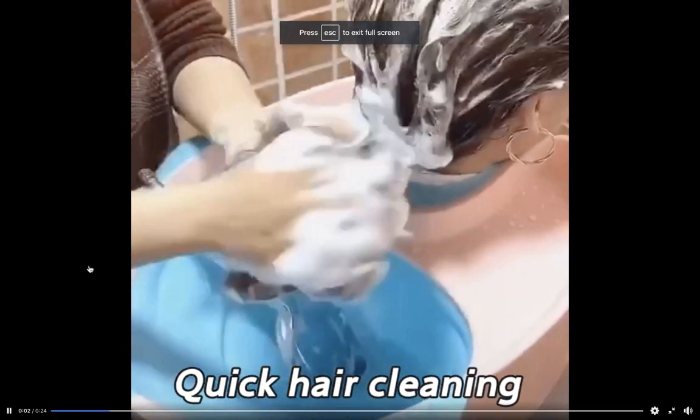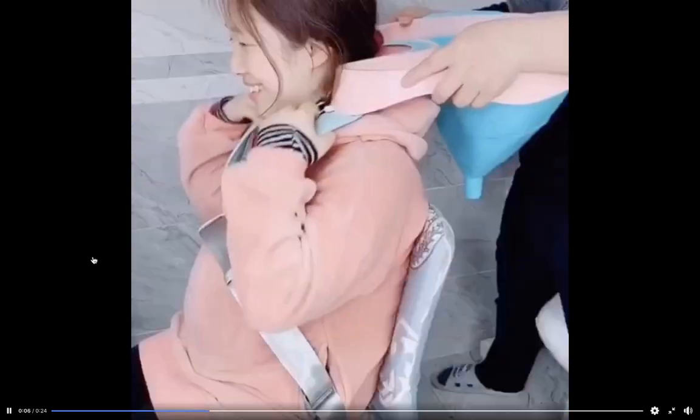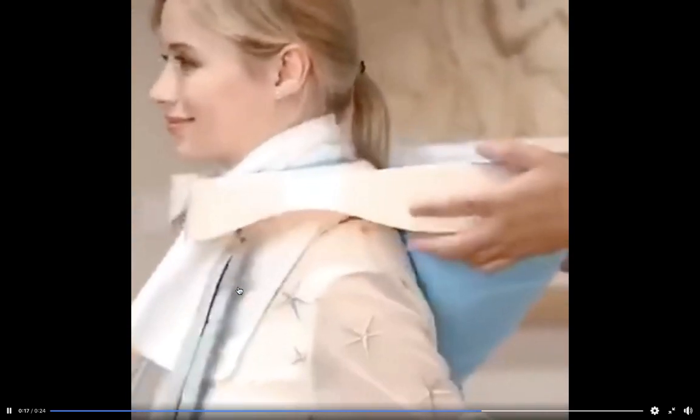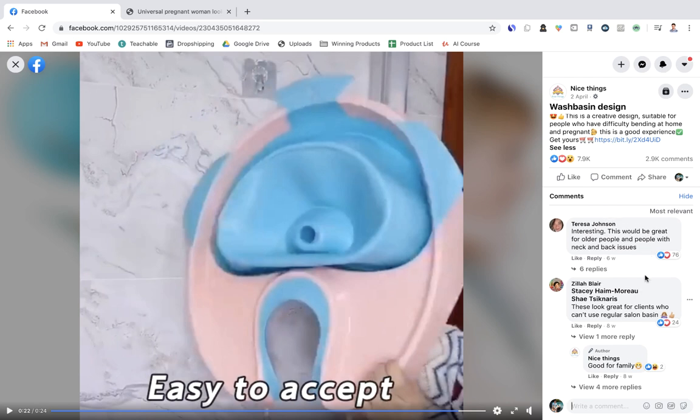The next product is a wash basin for cleaning hair for people who have trouble moving — such as pregnant women or those who are disabled — making it easier to wash hair at home. This is particularly relevant now with hairdressers closed. It solves a specific problem for a specific target audience, and the ad has gone pretty viral with thousands of likes, comments, and shares since it launched in April.